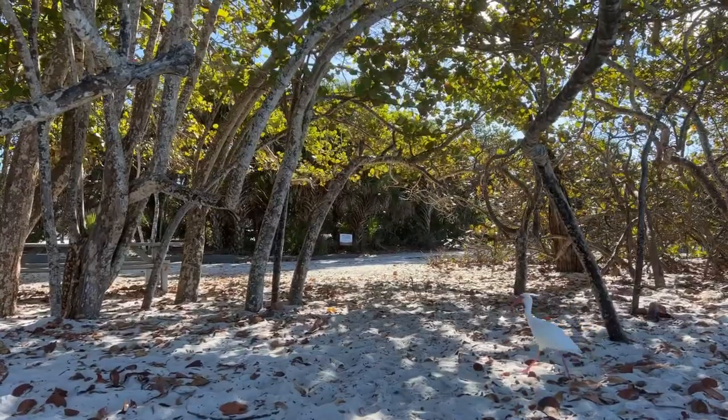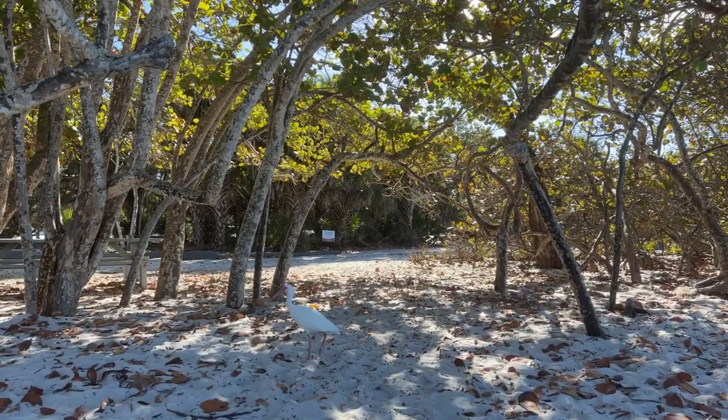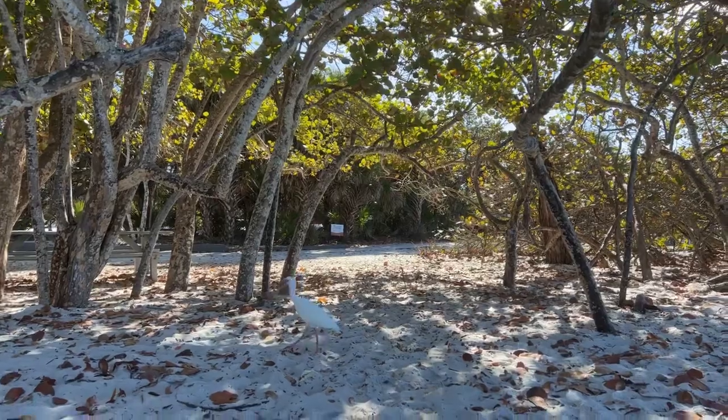Thank you all so much for taking time out of your busy day to spend a few minutes here with me. I hope you enjoyed the beach, my show and tell, and chatting with everyone. Let us make time to create, share, and inspire today and every day. I'll see you later today for the live premiere of the Coralline top video tutorial, and I'll see you tomorrow for the next episode of the Kristen Omdahl Show. Oh look — we've got a little bird friend! Is that a sandpiper? So cute. Okay, bye!